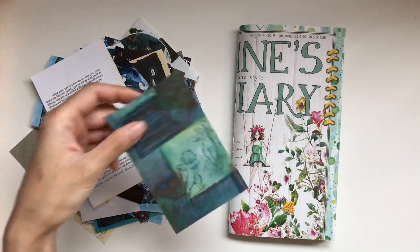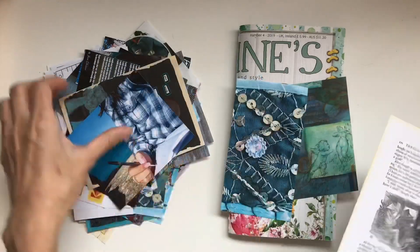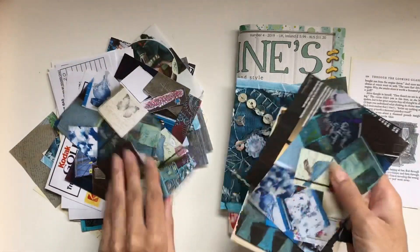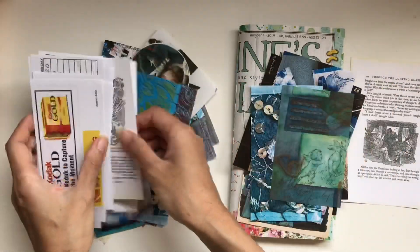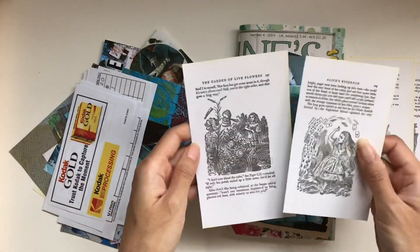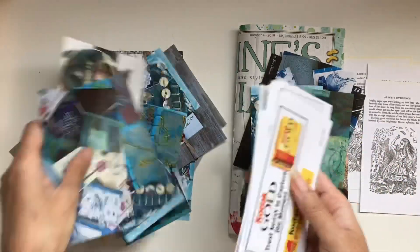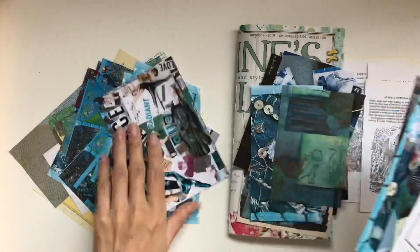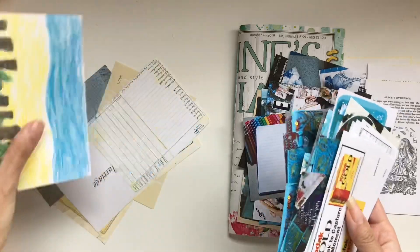Hi everyone, I'm JD. Welcome back to my channel. I have got another junk journal with me episode where I have got my quote journal and a whole bunch of printouts that I thought I would make use of. I've already filled the quote journal with 31 quotes that was supposed to be for the month of May, but because this is now a life quotes journal, I'm just filling it up with more quotes whenever I feel like it and also just decorating the pages however I want.